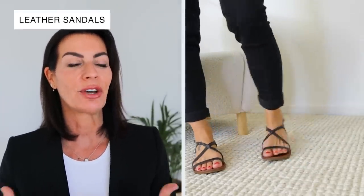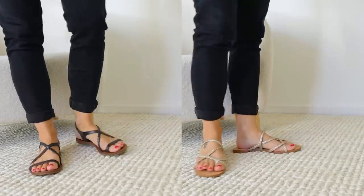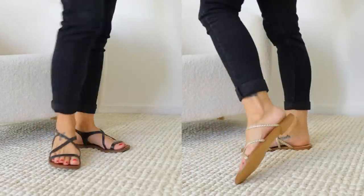For summer, please ditch the Birkenstocks and flip-flops and make an effort by wearing a nice pair of leather sandals. Not only are they more elegant — not plastic, not chunky — but they make your feet look more elevated. When you wear a beautiful printed dress and something light, people will look at your feet and appreciate that they're not plastic shoes.